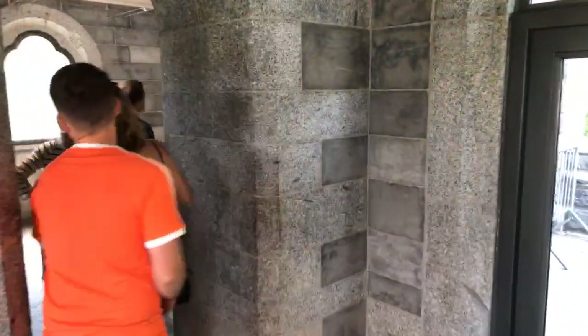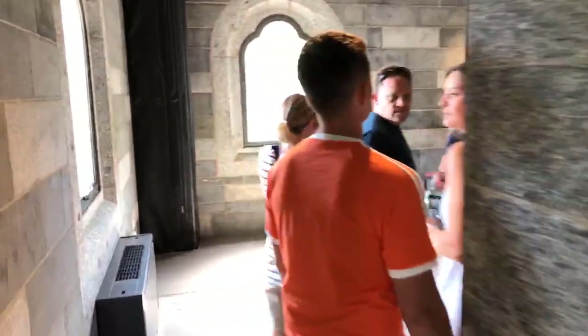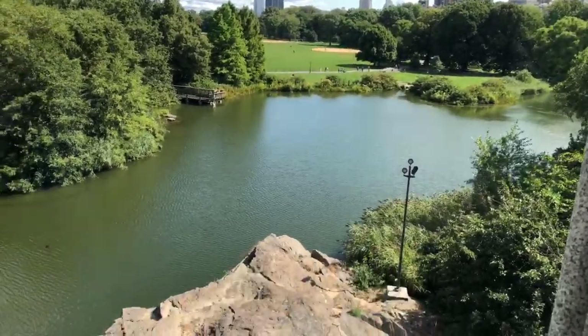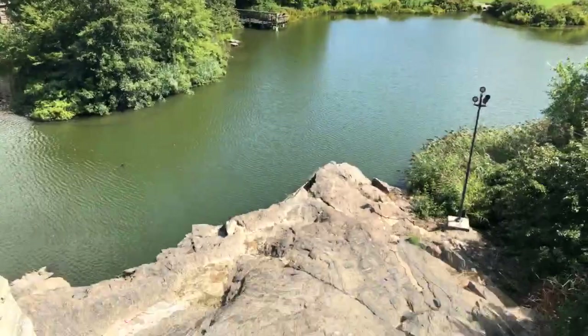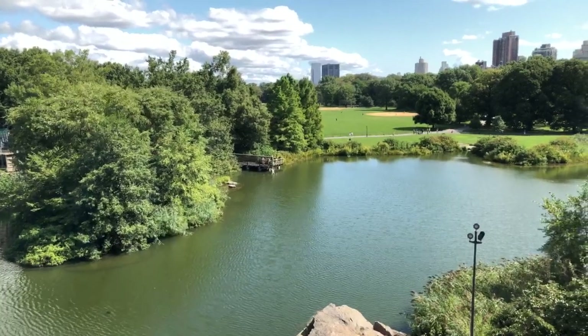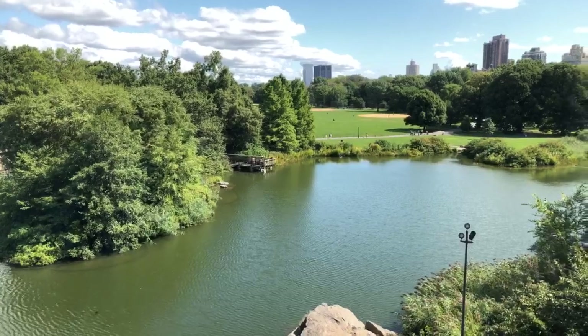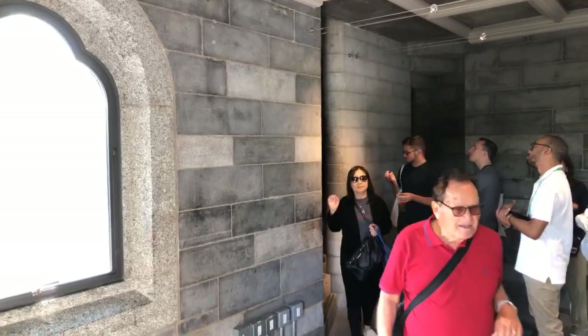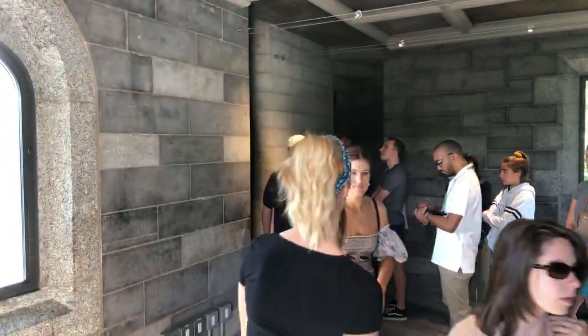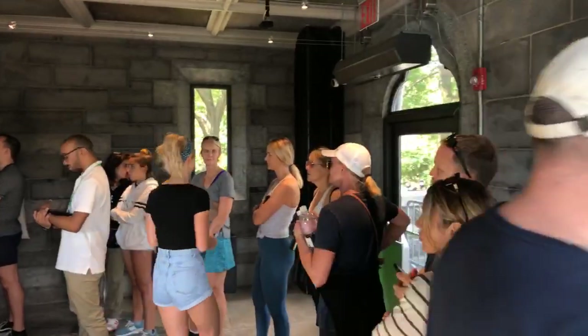We're going up the steps to the second level. Before going up, if you look out the windows, you have nice views — including a very nice view of Turtle Pond and Vista Rock, and beyond that the Great Lawn. There's only one way up and one way down, so we have to wait as groups of people come down before we get an opportunity to go up the steps.